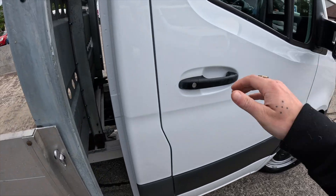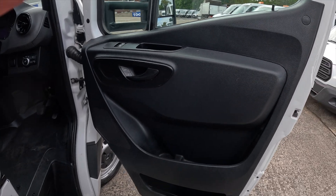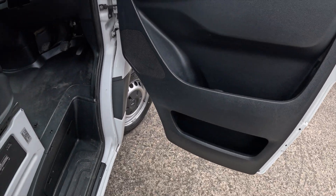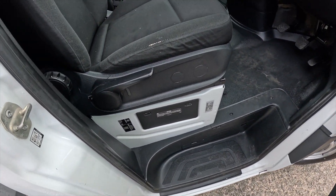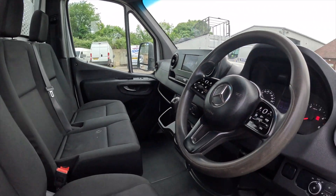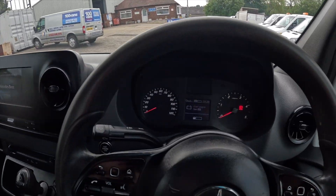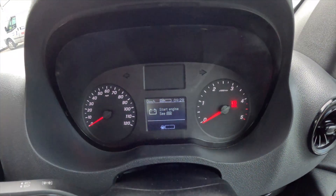So let's move on around to the driver's side. Here we are at the driver's side — very good on the door card, very nice. Let's jump on in and get this started.